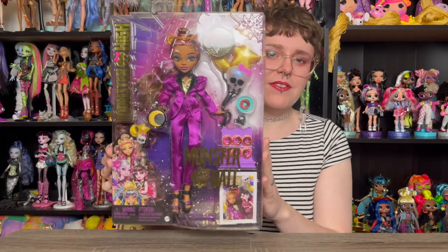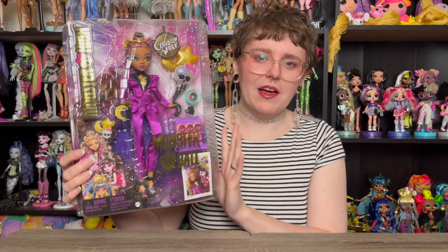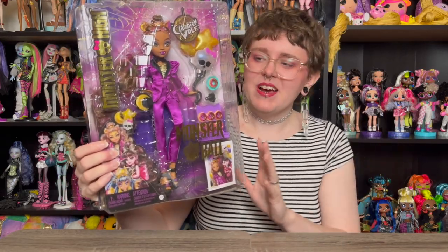So for today we have Claudine from the Monster Ball line. She is the last doll I'm planning on getting from that line. I already did reviews for Cleo and Laguna, and I really thought I was going to want Dracula because her dress is cute with the huge bow, but the more I look at her and see other people's reviews, she just seems to have a little less detail and feels less exciting. So Claudine is going to be the last Monster Ball review.